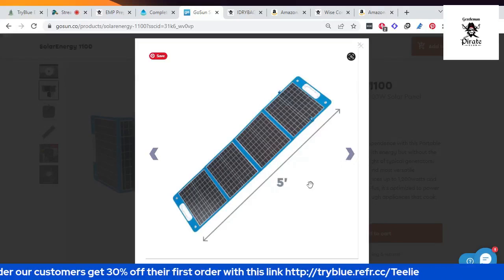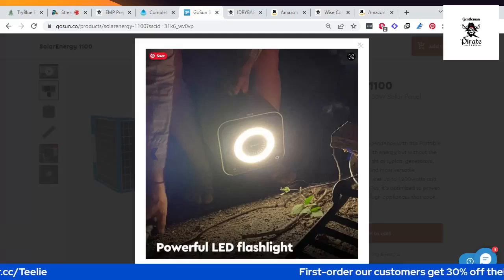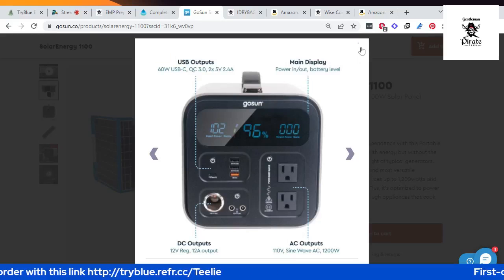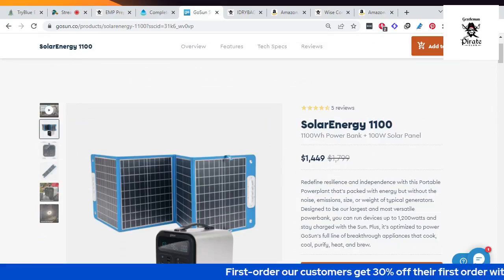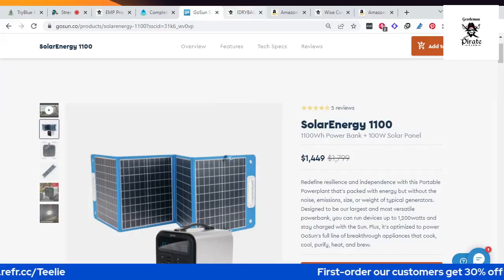It also has a brilliant bright LED light — 450 lumens, powerful enough to illuminate your space. In this offer, you get the solar panel and the generator for $1,449, which is on sale. That's amazing, because you could also charge your cell phones, laptops — anything you want to charge with this.